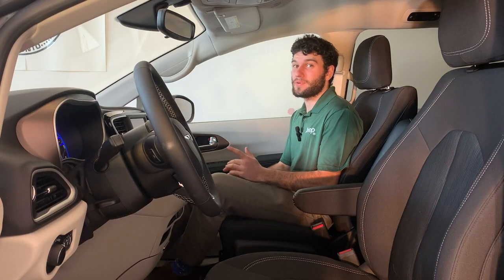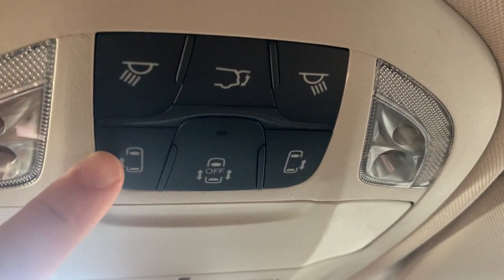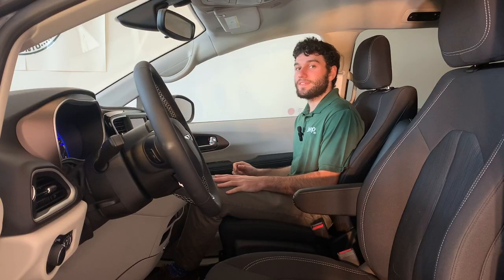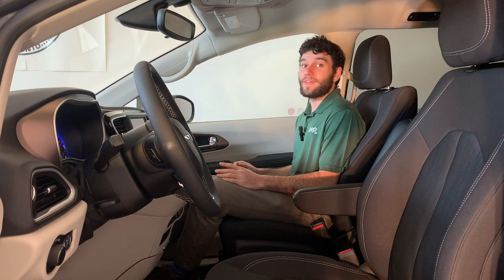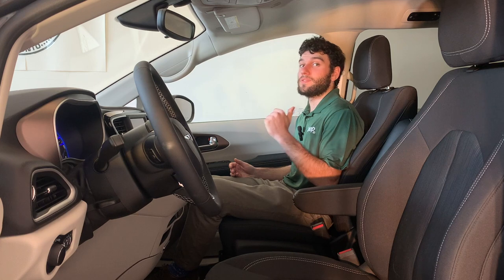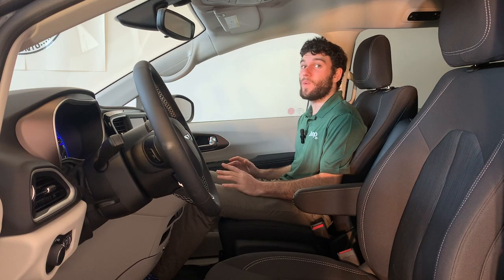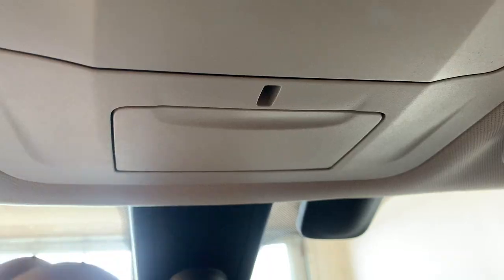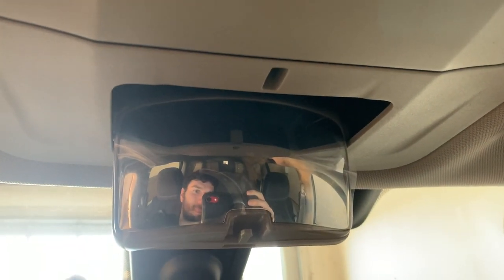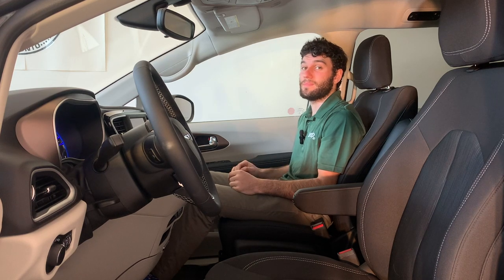Also on the ceiling are your rear door controls — buttons up there let you open or close the rear doors without having to get out of the car, so when you're dropping off or picking up your kids at school you can let them in and out easily. There's also a button to lock the rear doors in case your rear seat passengers are prone to pushing buttons. The last thing on the ceiling is your wide-view mirror — you just push a panel and it pops down, letting you see your rear seat passengers without having to adjust your rear-view mirror.